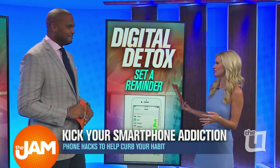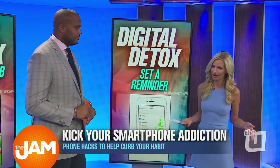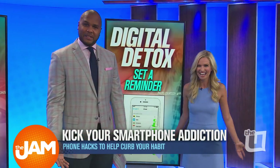You can have a reminder set for maybe 30 minutes or an hour, reminding you to take that time, do something else, go get a coffee, take a walk, read a book. I know those still exist, right? There are actually libraries, believe it or not, everybody.